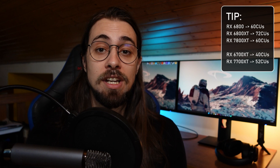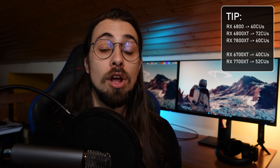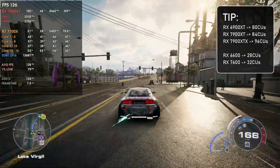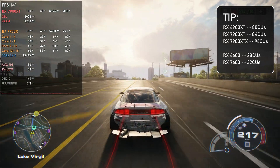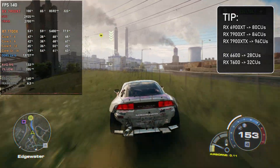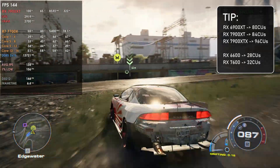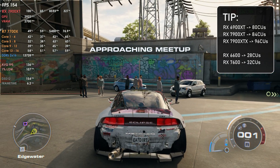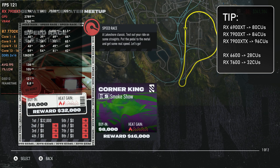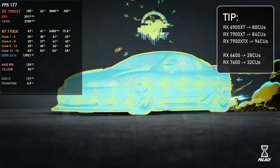The 7800 XT is a strange pick because it has 60 compute units while the 6800 XT had 72 compute units — fewer than its predecessor. This doesn't follow the RDNA3 trend at all. The 7900 XT has 84 compute units versus the 6900 XT's 80, and the 7600 has 32 compute units versus the 6600 XT's 28. All other RDNA3 cards so far have more compute units than their predecessors.